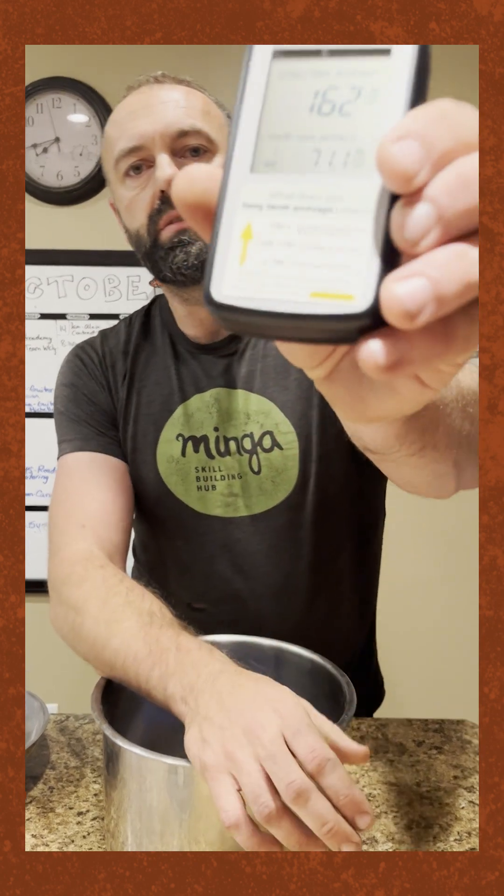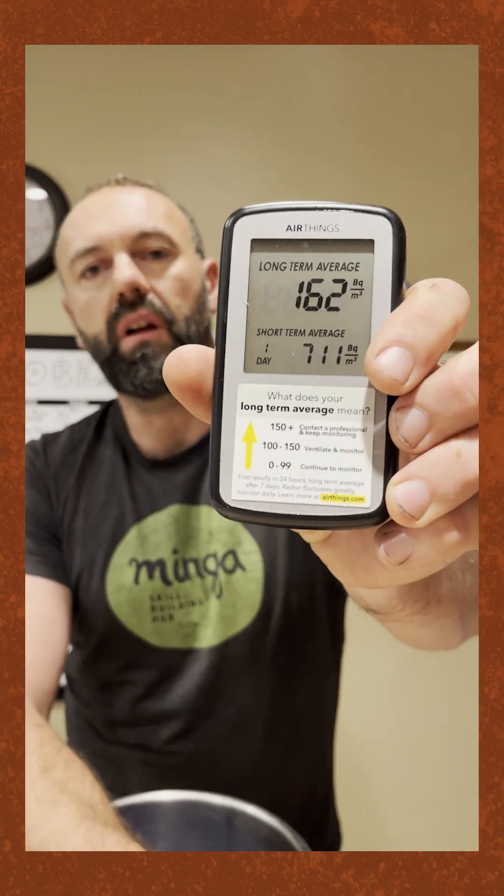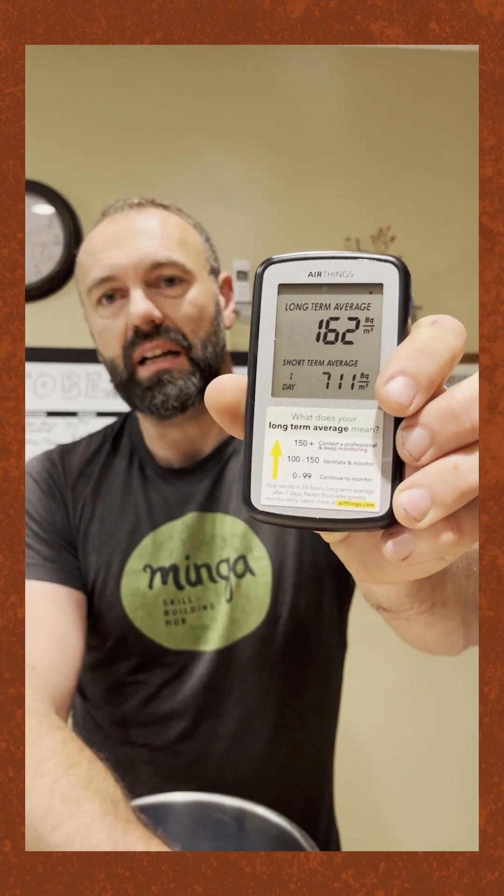There are different ranges on the device. Right here in this little chart: anything under 100, you're probably okay in your home; anything between 100 and 150, you probably need to ventilate; and anything above 150, you need to contact a radon specialist. That's something I would typically do — go into a house and design a heating or ventilation system, typically an HRV.